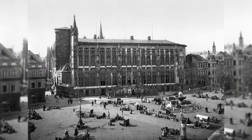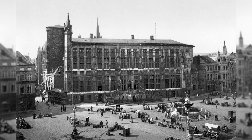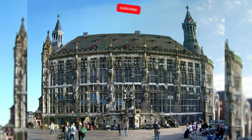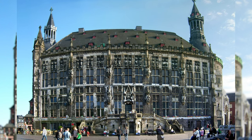Next to the cathedral, the Gothic Aachen City Hall is the most prominent building in the historic city center of Aachen. The picture shows the condition of the town hall after the city fire of 1883. During the Second World War, the town hall was severely damaged by several bombings. The reconstruction of the town hall lasted until 1979.